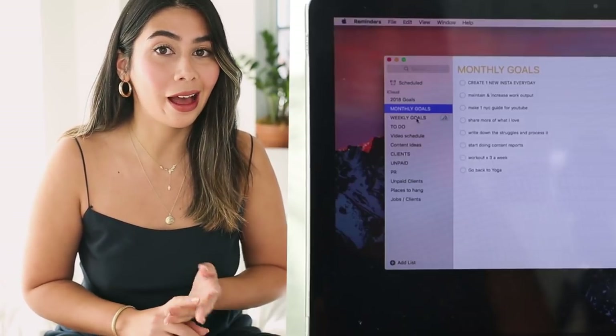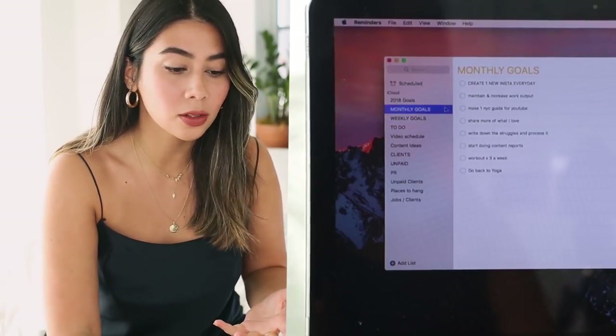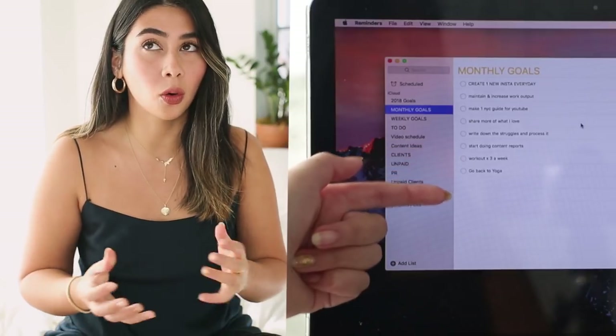That is why I have more lists. I have monthly, weekly, and daily to-do's. Monthly goals are basically things I've been slacking on that are going to take more than a week to address or make progression on — they contribute to my yearly goals but are more doable in a shorter amount of time. Things like maintaining and increasing my work output by creating a new Instagram every day, working out three times a week, or starting to send content reports to my clients. They're generally things that take a little bit more time to get into the rhythm of.